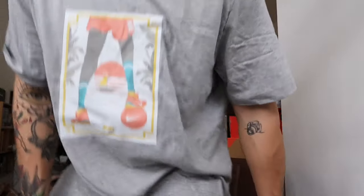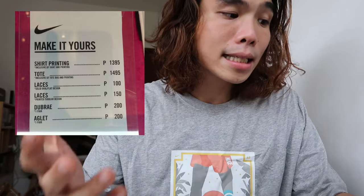For the price of the shirt printing — inclusive of shirt and printing — it's 1,395 pesos. For the tote, inclusive of the tote itself, it's 1,495 pesos. Laces are 100 pesos for solid flat laces. Printed laces cost around 150 pesos. The braids of the shoes — that's the front toe box area — cost around 200 pesos. Super sulit na for me.